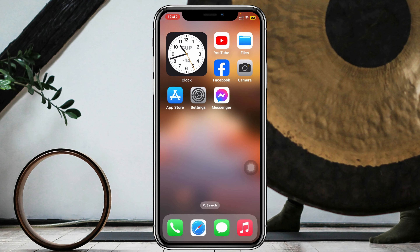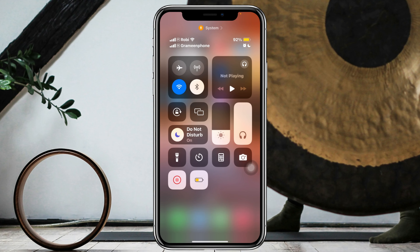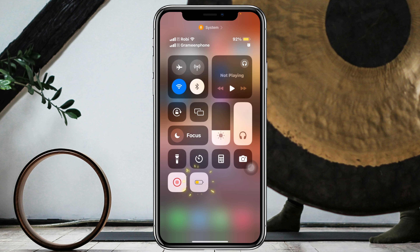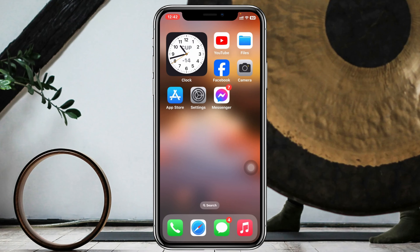First, to fix the problem, swipe down from the top and be sure to turn off Do Not Disturb mode, also turn off Low Data Mode. And if your iPhone is in silent mode, go ahead and turn that option off as well. Once you're done, get back from here.